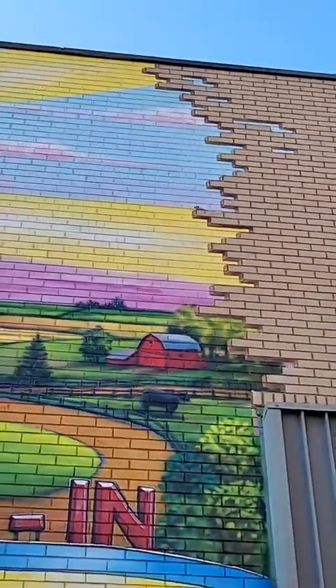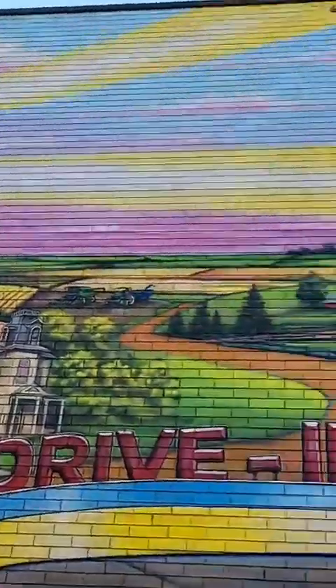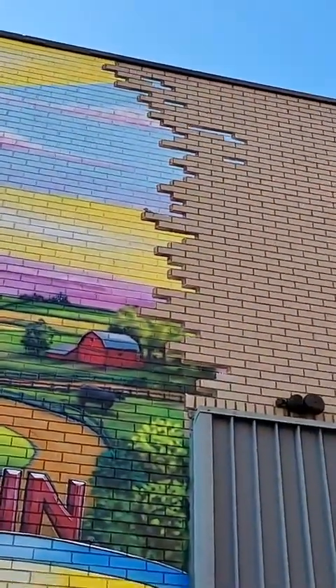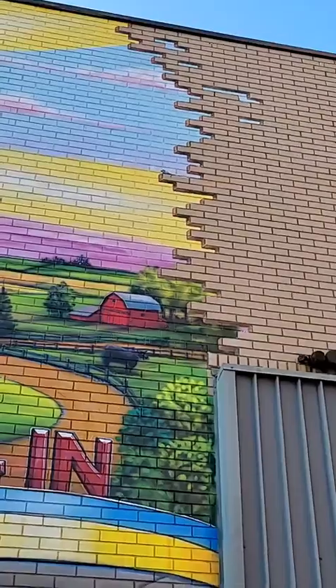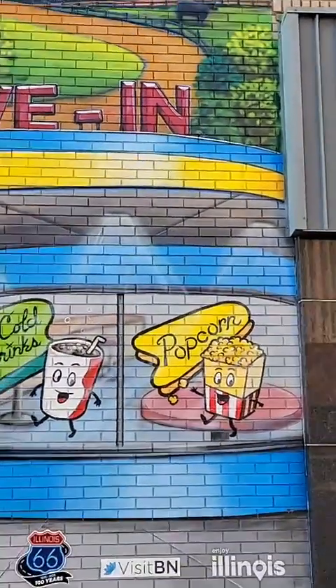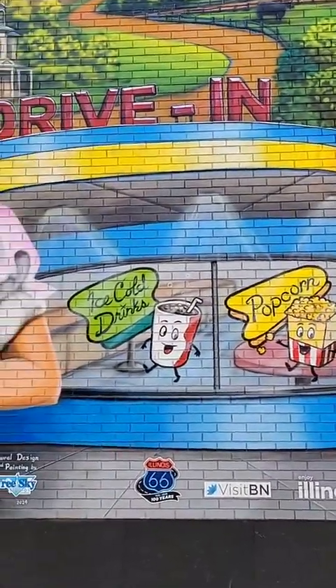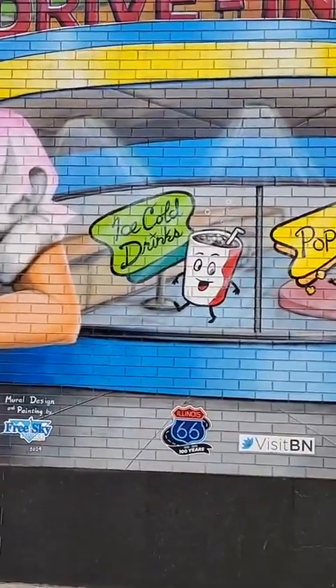People are really digging the breakout bricks — had a lot of people compliment those, saying how real they look. And it was kind of an afterthought; I just needed to do something there so I put them in. And then the drive-in building with the refreshments people, which are very cute.